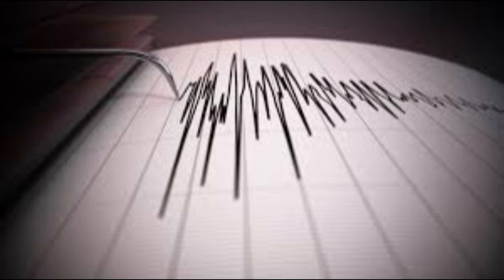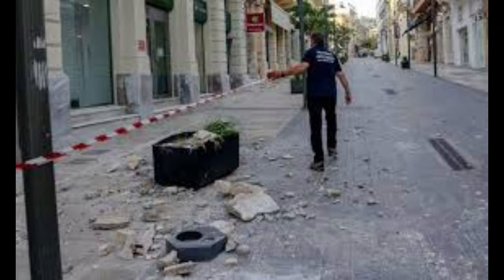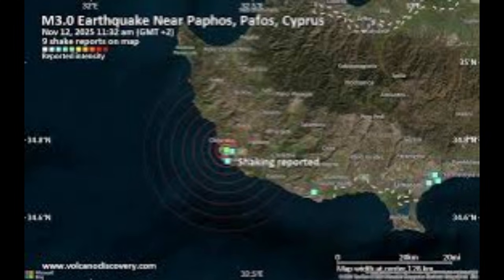Cyprus has experienced stronger earthquakes in the past. In 1996, a magnitude 6.8 quake struck near Paphos, causing damage but few casualties. Historical records even mention destructive quakes in 1222 AD, which leveled parts of Paphos entirely. So while 5.3 may sound modest, it's part of a long-term pattern that geologists monitor closely.